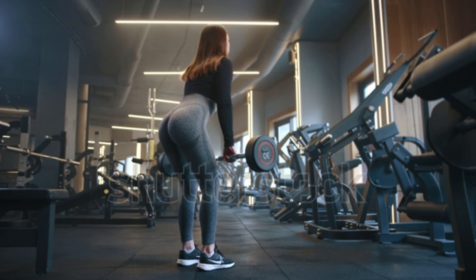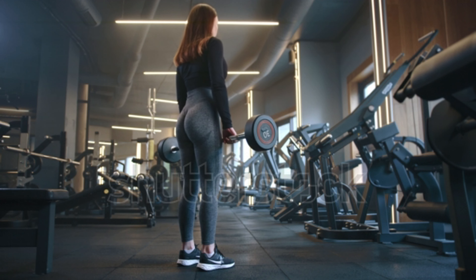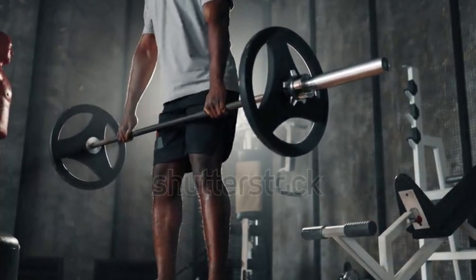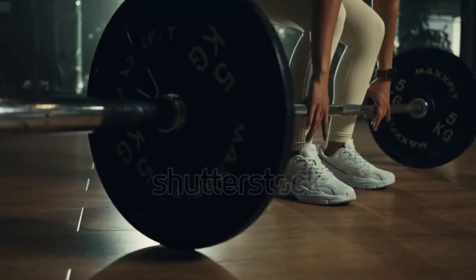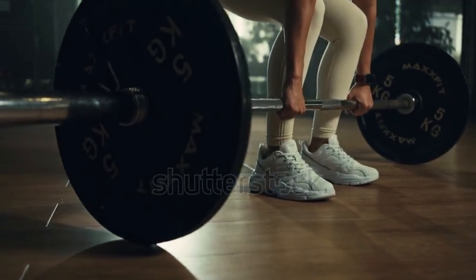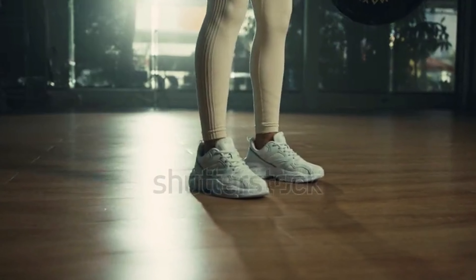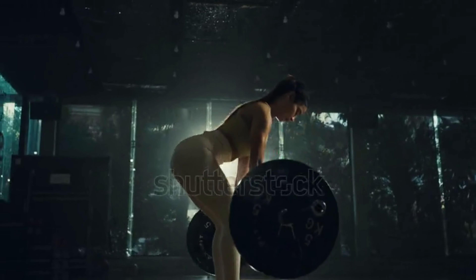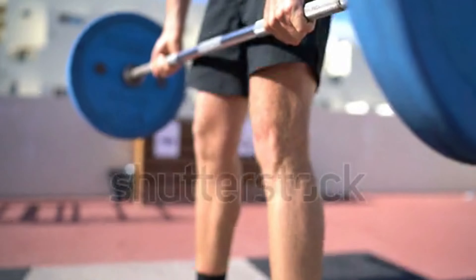Deadlifts engage multiple muscle groups simultaneously: quadriceps, hamstrings, and glutes; lats, traps, and spinal erectors; and forearms and grip strength. This full-body activation promotes overall muscle growth and fat burning. As a compound movement, deadlifts burn a significant number of calories, and the afterburn effect continues even after your workout. Heavy deadlifts also stimulate the release of anabolic hormones like testosterone and growth hormone, which play a crucial role in muscle development and overall physique.